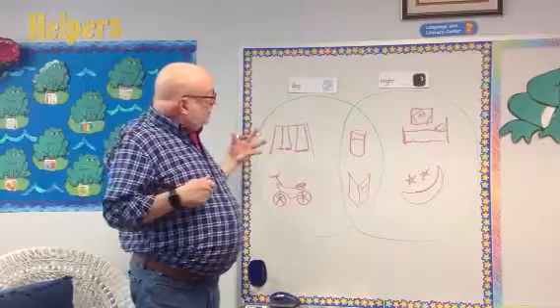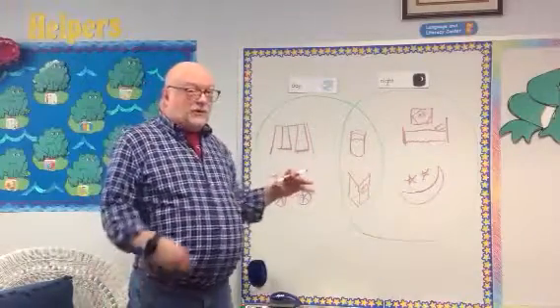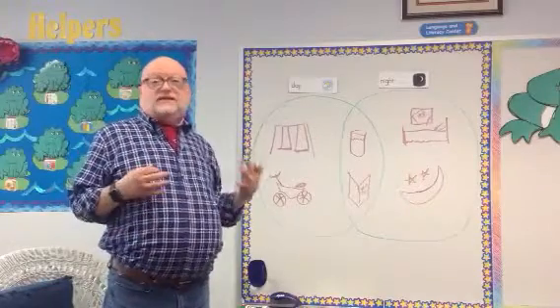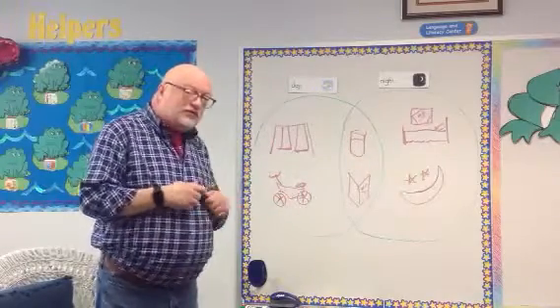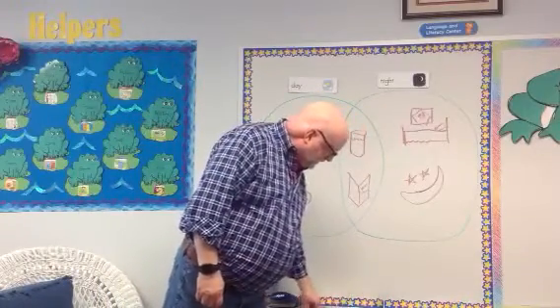So there are things that we do during the day, things we do at night, and some things we kind of do in between. Remember, you may have some other ideas that Mr. Berry didn't have, so be sure to share those with mom and dad — things that you would do in the daytime or in the nighttime.